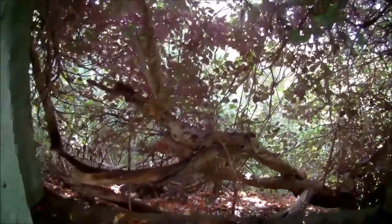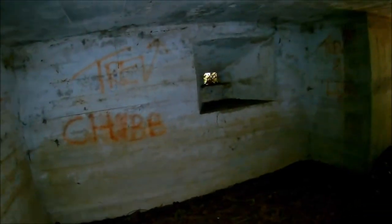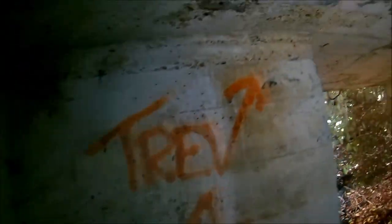Lovely condition inside. It would have overlooked the railway and the River Medway at Taston Bridge. There's the mounting for the gun. You could just stick a Bren gun out of this one or small arms. Can't see much today though. Excellent condition - minimum graffiti, minimum litter.